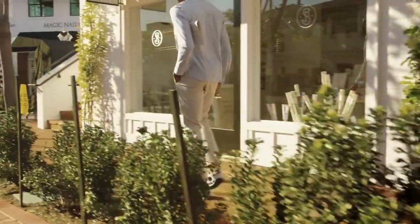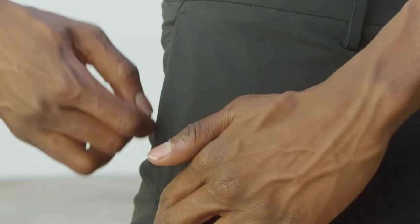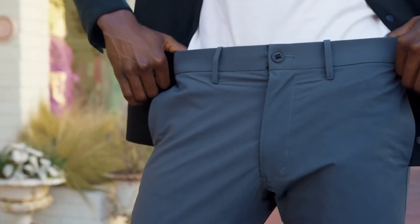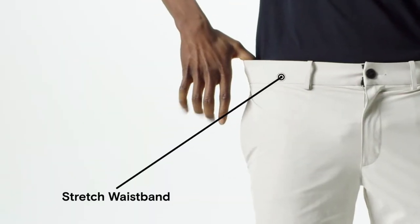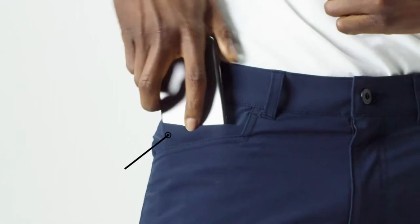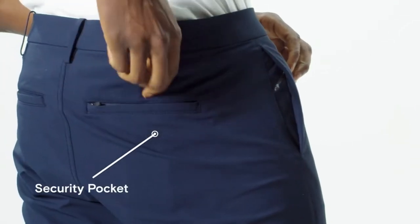The Evolution pant collection is packed full of thoughtful features and details. The new stretch waistband offers extended comfort for long days or long flights. Six pockets include two deep front pockets, one front media pocket, two back pockets, and one zippered back pocket, so you can carry more without compromising style or comfort.